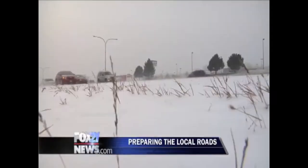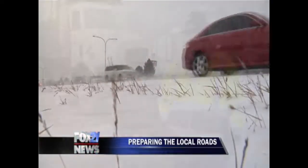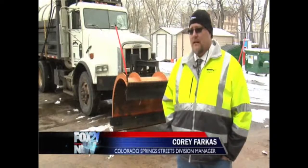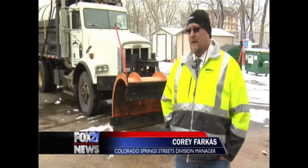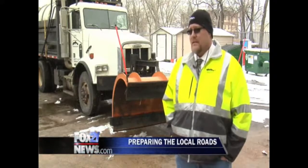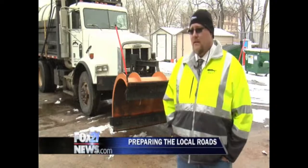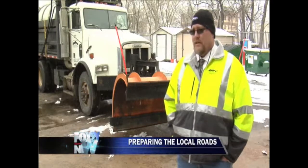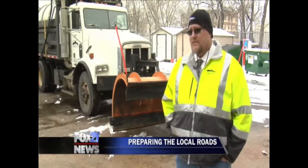Here's another change the Streets Division is implementing. We've also been running our trucks in series. So you'll see, rather than a lot of the single plows driving on routes like you used to see maybe last year, you'll be seeing three and four trucks driving in series on Academy or on Union, some of those major thoroughfares. And that helps us clear the snow quicker and treat the road at the same time. It's just been finding different efficiencies in our operations.